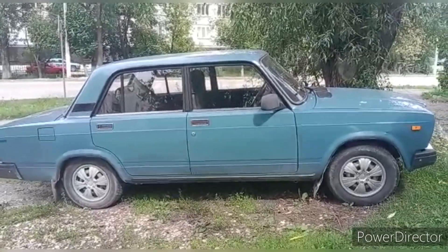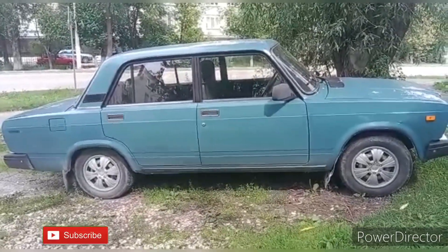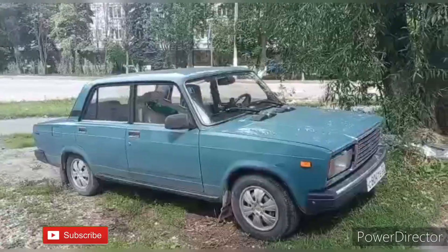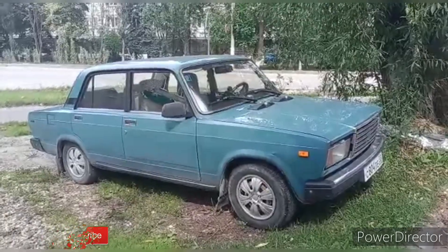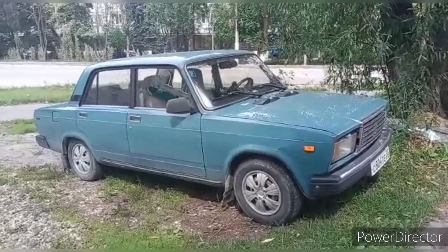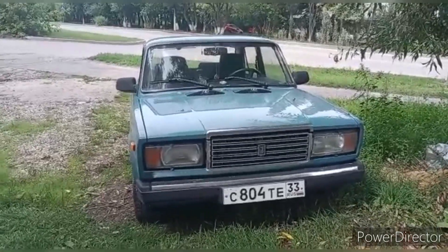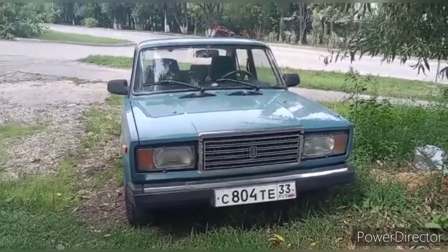The VAZ 2107, also known as the Lada Riva or Lada Nova in some markets, is a classic Russian car model that has been in production for several decades. It features a classic and simple exterior design, often referred to as a sedan or saloon body style.